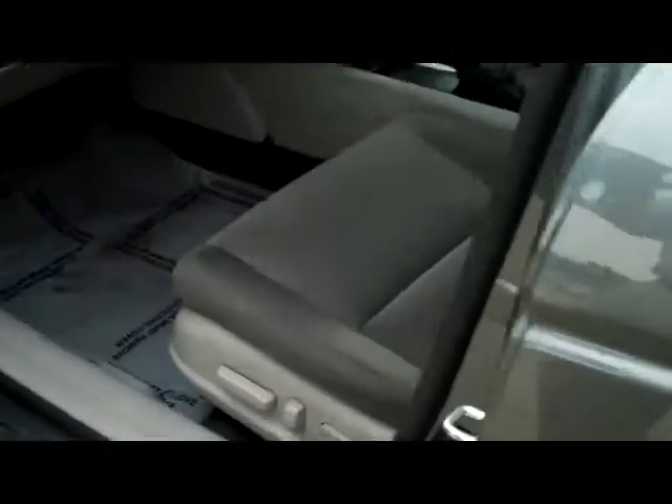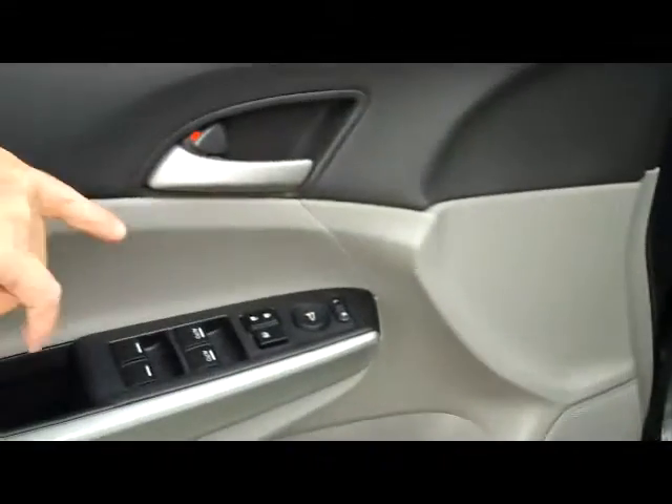You have your eight-way power driver seat, power windows, power locks, and power mirrors. Ask to see the free Carfax report and mechanical inspection.